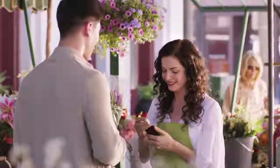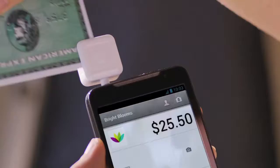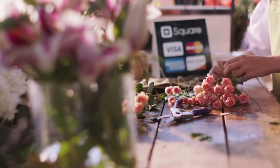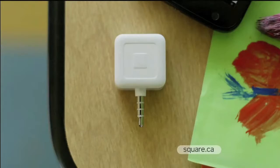Square makes everything a little easier. I can take credit cards right on my phone. The card reader is free, it's easy to use, plus it's only 2.75% per swipe. I'm not paying any hidden fees or reading confusing bills, and I'm selling more bouquets than ever.